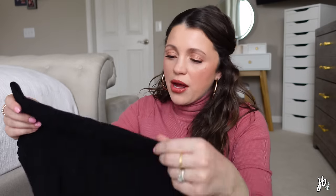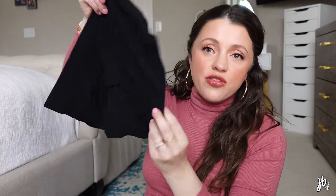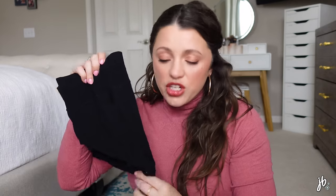I also bought on Amazon a few pairs of black high-waisted, full-bottom underwear. These should work whether I have a vaginal delivery or a C-section because they go high enough, so I'm bringing a couple pairs.